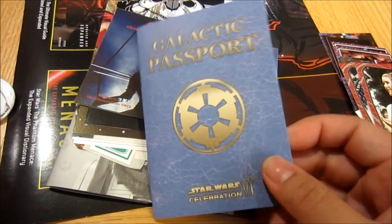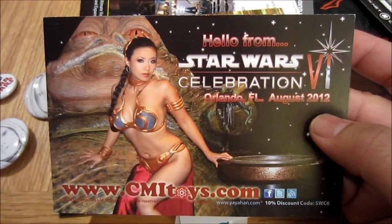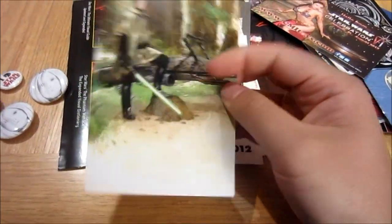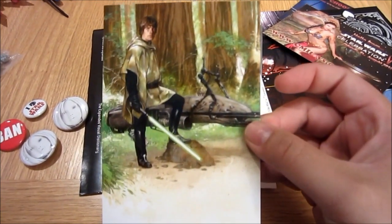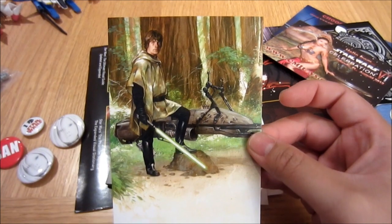Look at this — a Galactic Passport. I guess you can bring this to Celebration Conventions and have it stamped. Really cool. Check this one out — it's a flyer for Dave Dorman, an artist. And it's got this little picture in the back of one of his drawings. Really, really nice one.